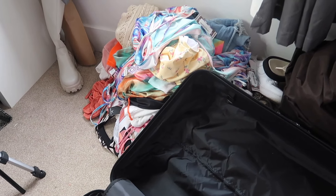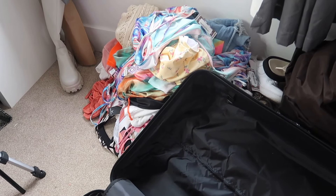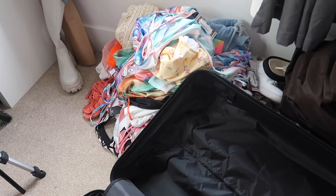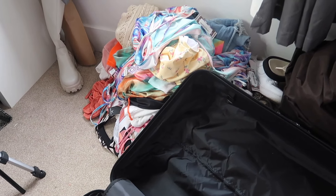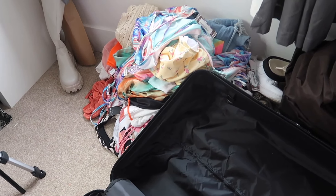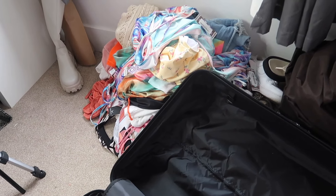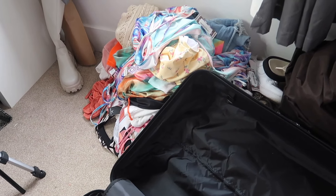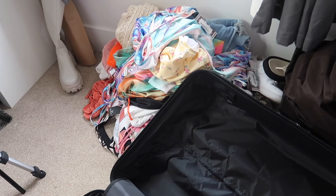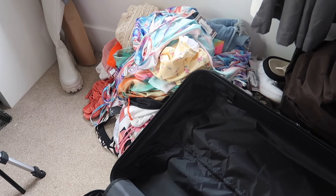First on the pile is some swimming costumes from Boohoo - I did film my whole Boohoo haul so you'll see all of these in that video, which will probably be up after this one. Also, am I gonna regret leaving the tags on all this stuff? Yeah, probably. But am I gonna take them off now? No. I feel like most people roll their clothes - is that better? I don't know, I'm just going for the fold.